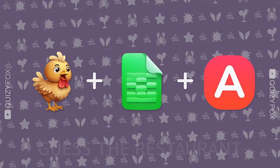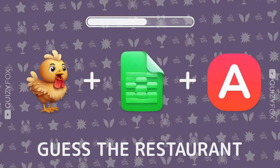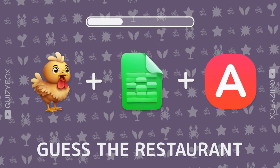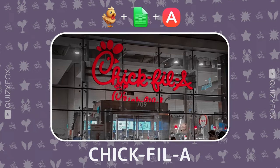Three emojis, one beloved spot. Can you figure it out? Chick-fil-A — got it.